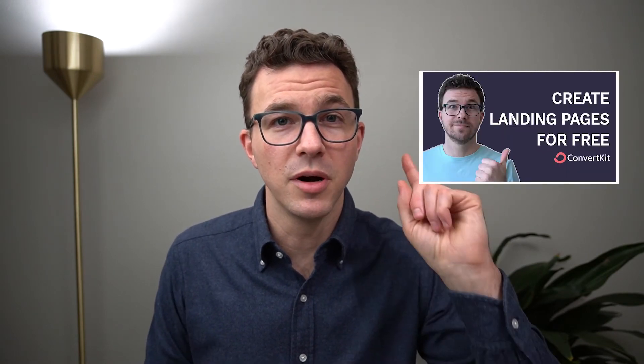I'll put a link down below in the description to our affiliate link with ConvertKit. If you do decide to upgrade to a paid plan, we may earn a small commission, but at no extra cost to you. We also have a tutorial video that will walk you through step-by-step and show you how easy it is to create landing pages with ConvertKit — I'll link to that video above. The ConvertKit landing pages are really easy to use, simple and straightforward, but they're not the most customizable.